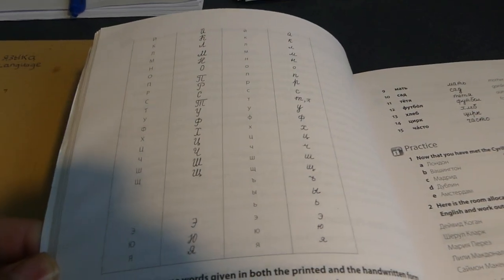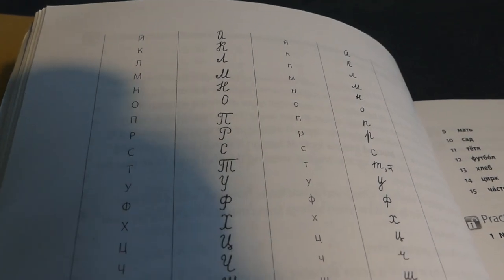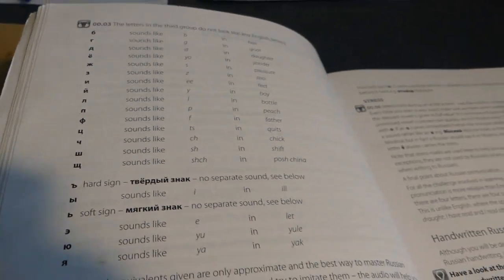If you don't know the alphabet, it will also teach you the alphabet — not only the regular alphabet, but also the cursive alphabet, which is very useful. The cursive alphabet is completely different in some ways to the regular typed-out Russian alphabet.